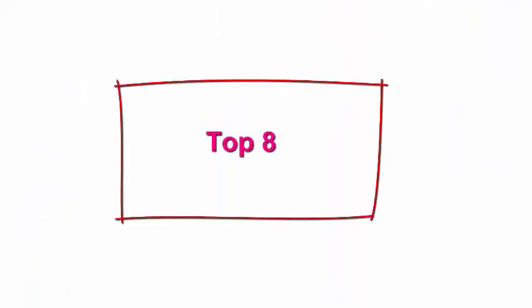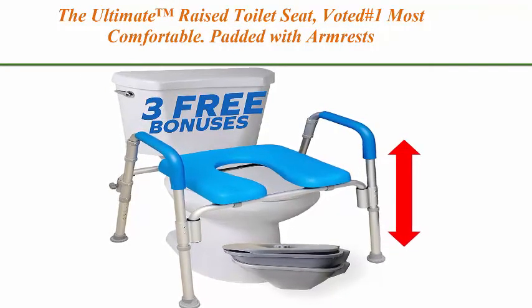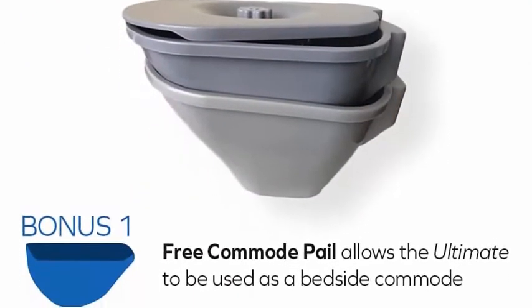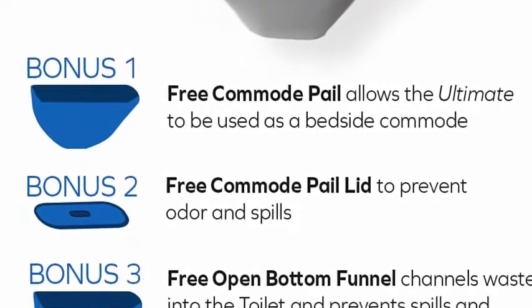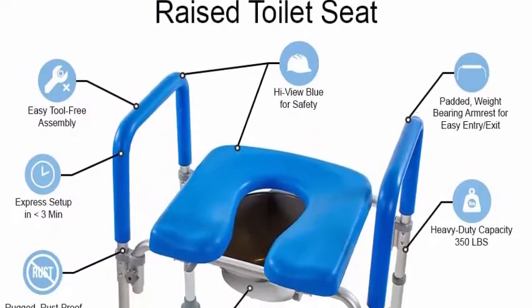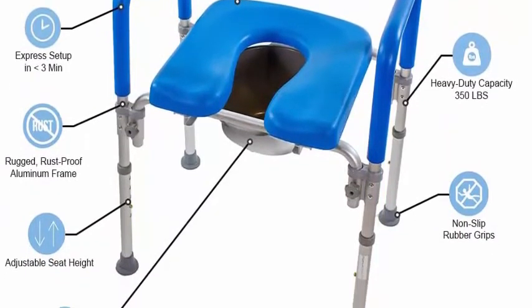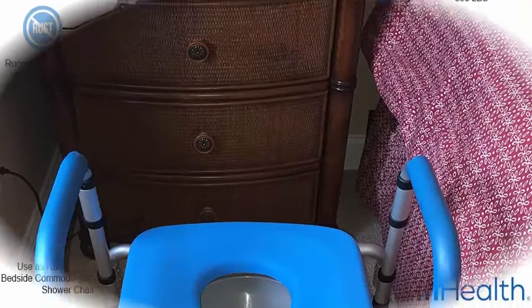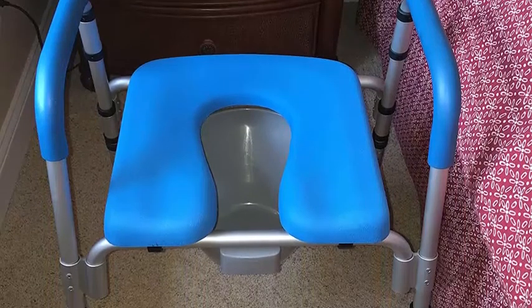Top 8: The Ultimate Raised Toilet Seat — voted number one most comfortable, padded with armrests and adjustable heights. Premium elevated toilet seat for standard and elongated toilets. Padded seat: warm, soft padded seat makes toileting comfortable. Most raised toilet seats are made of hard plastic, which is cold to the touch and makes toileting uncomfortable.